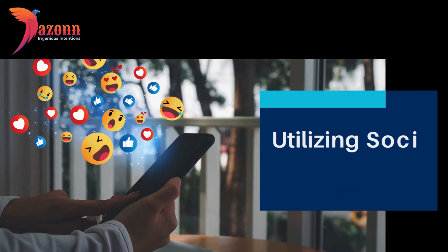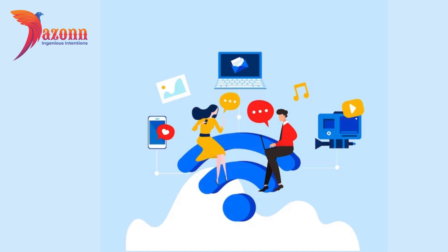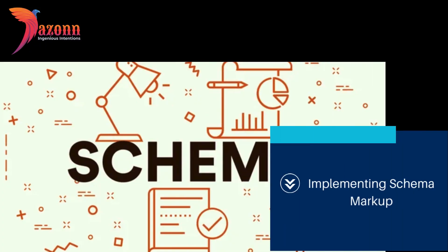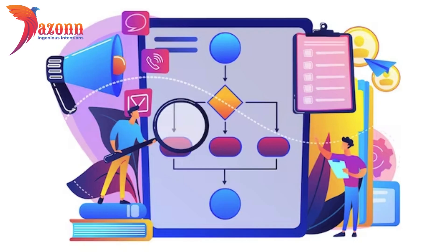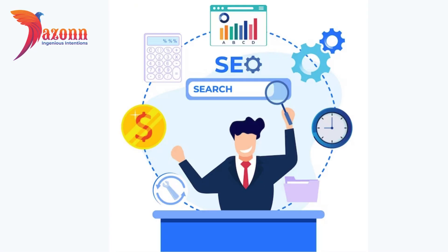Section 5: Utilizing Social Media Signals. Social media isn't just about likes and shares — it also influences SEO. Share your content across social platforms to increase visibility and drive traffic. Social signals can indirectly impact your search engine rankings. Tip 5: Implementing Schema Markup. Schema Markup is like a secret code that helps search engines understand your content better. Implementing Schema Markup can enhance your snippets in search results, making them more appealing to users.